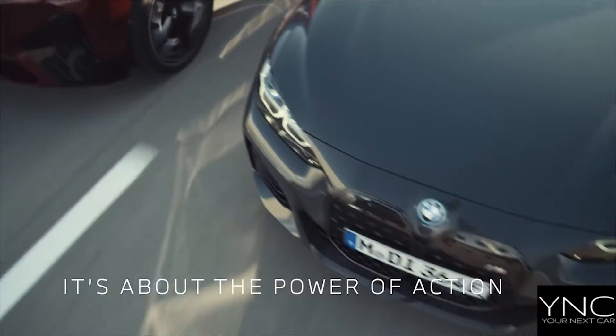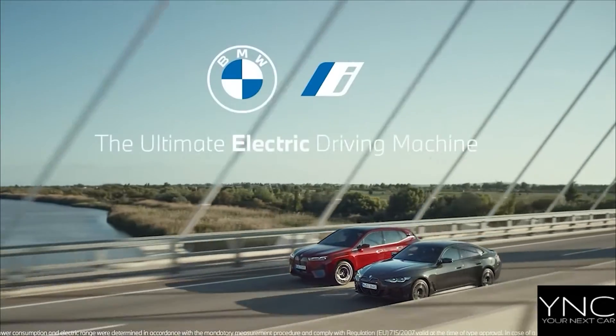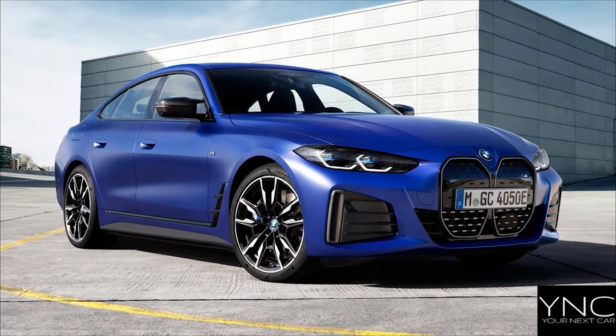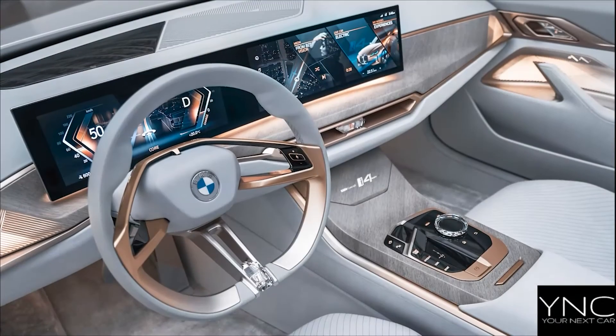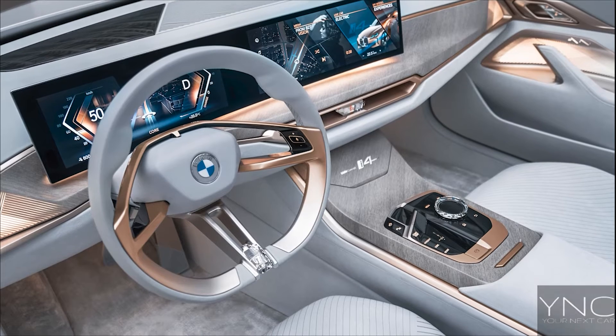Choose between a powerfully dynamic sound with clear power load feedback in Sport mode, balanced acoustics and slight load feedback in Comfort mode, or high acoustic comfort without additional sound staging in Eco Pro mode. Going from 0 to 62 miles an hour in 5.6 seconds, the BMW i4 will be available from £51,905.